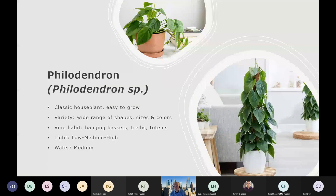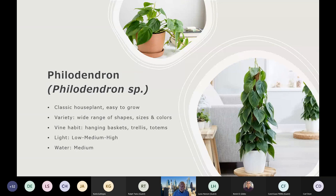Philodendron is a classic — I think everybody has had one at some point. It's very easy to grow. The variety now with regard to foliage and variegation is really pretty impressive. It's been interesting to see how this has evolved from the typical green heart-shaped leaf to some of the other ones out there. Since it is a vine, you can use it in hanging baskets or train it on a trellis. The one here on the right is on a totem — sort of like a coconut core totem — that you can train it to grow up, giving you that vertical look in the home. It's very adaptable for both light and water, with water requirement in the medium range.